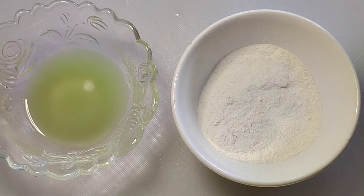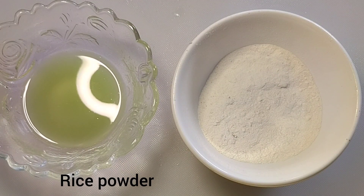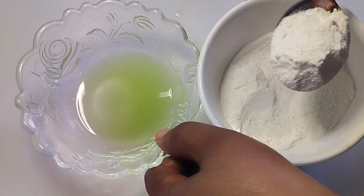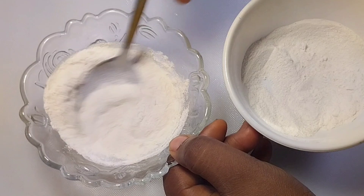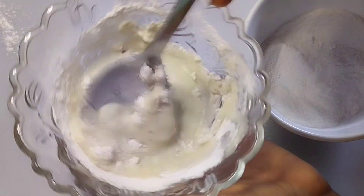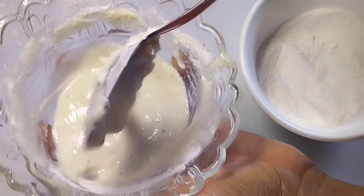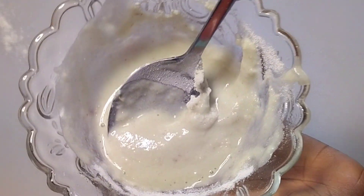Add about two to three tablespoons of cucumber juice into a bowl, depending on the quantity you are making. Now add your rice powder — to get this, blend your raw rice in a powerful blender, then add two tablespoons of rice powder into your juice. Stir very well. This powder helps to remove pimples, rashes, pigmentation, and lighten spots.